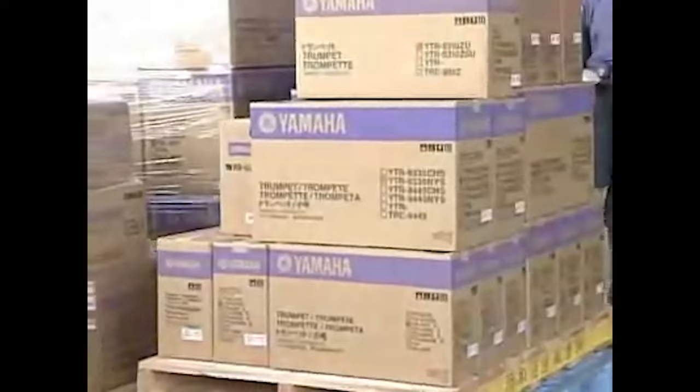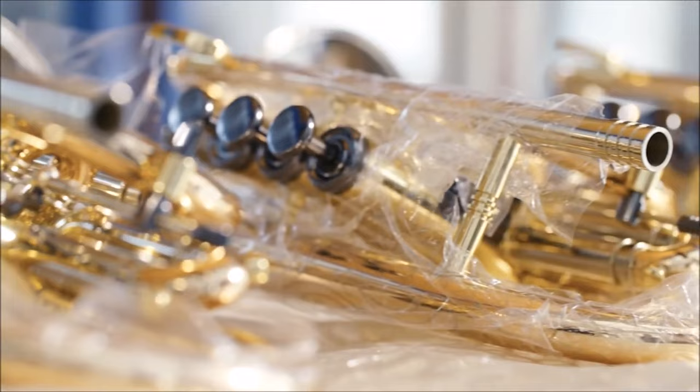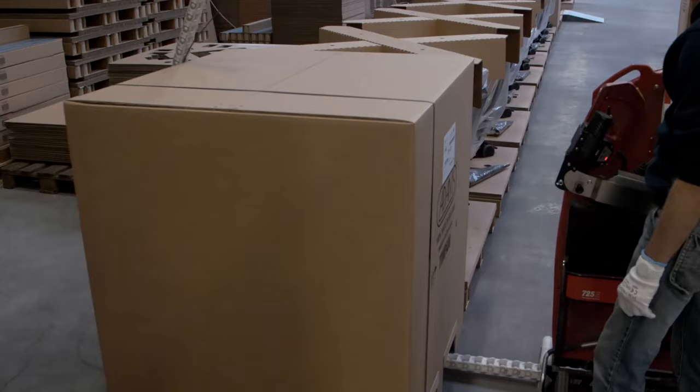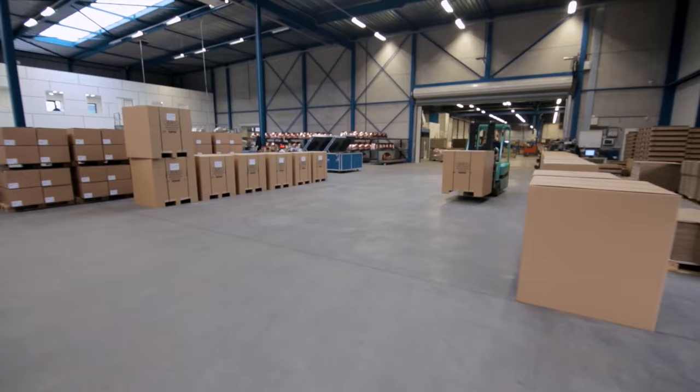Trumpets are shipped either separately for special orders or in mass quantities for high school bands. They are wrapped carefully in thick plastic bubble packaging or other insulating material, placed in heavy boxes full of insulation such as packaging peanuts, then mailed or sent as freight to the customer.